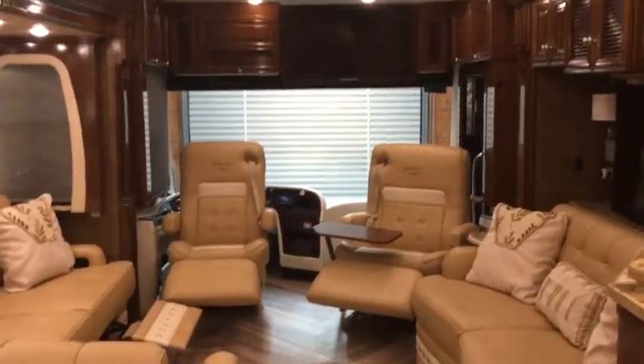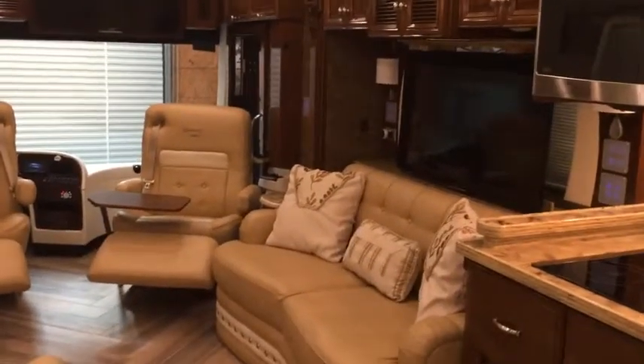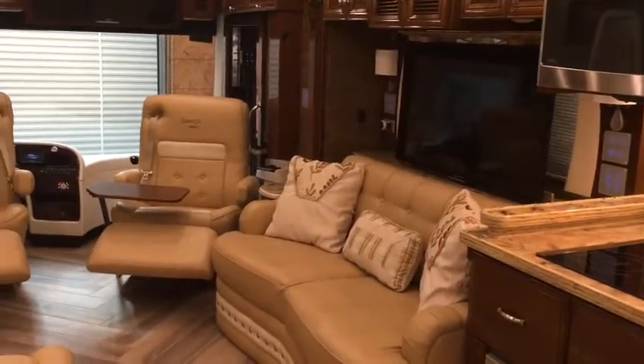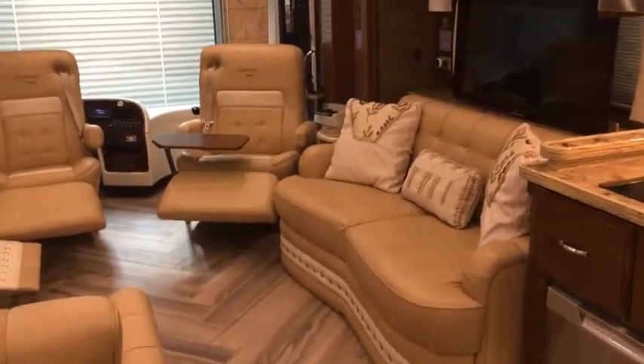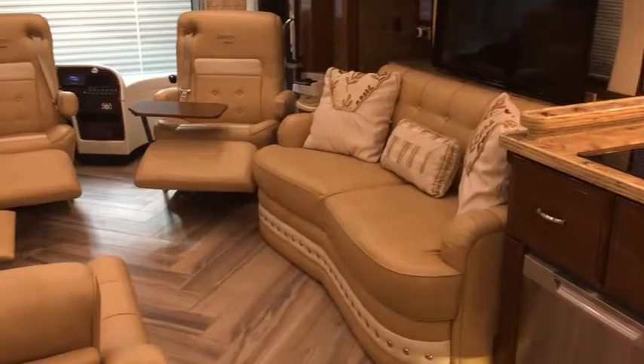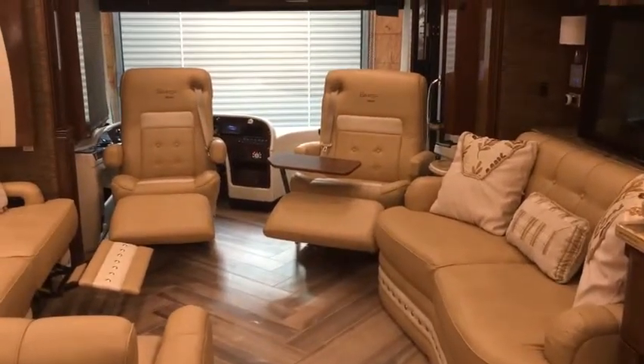Note the TV that you can watch up front, and there's also a televator located behind the loveseat. There is additional storage underneath the loveseat as well. Note that the passenger seat comes with a desk option.